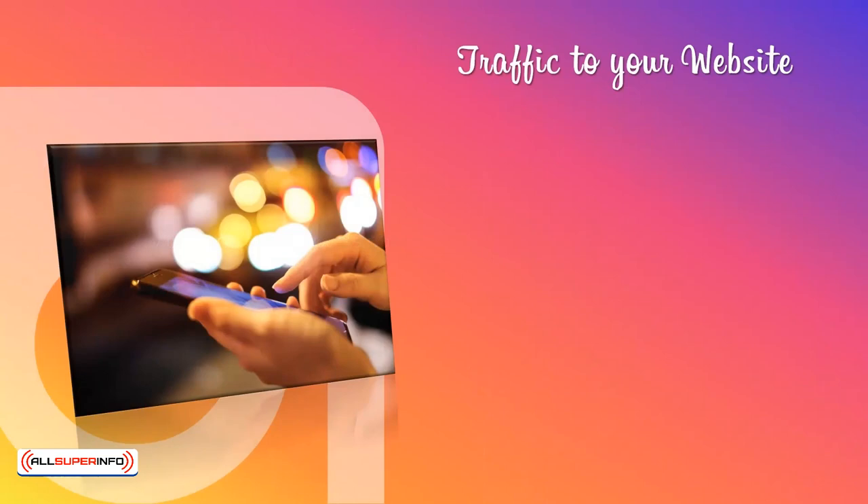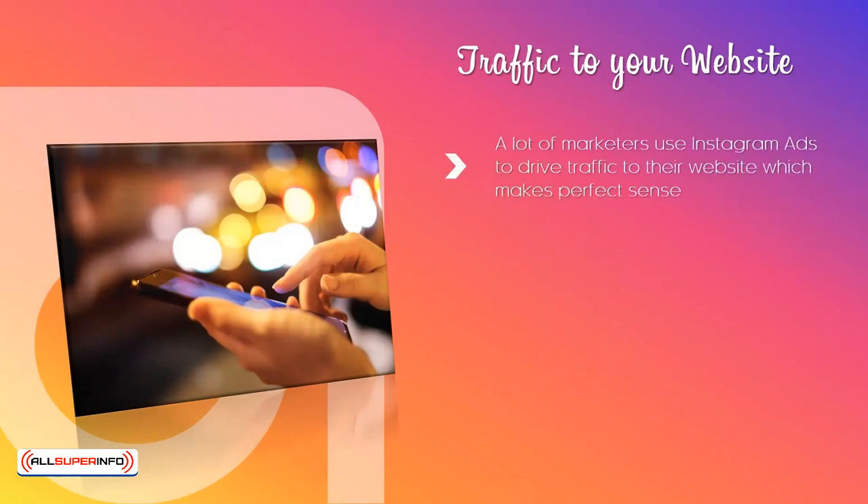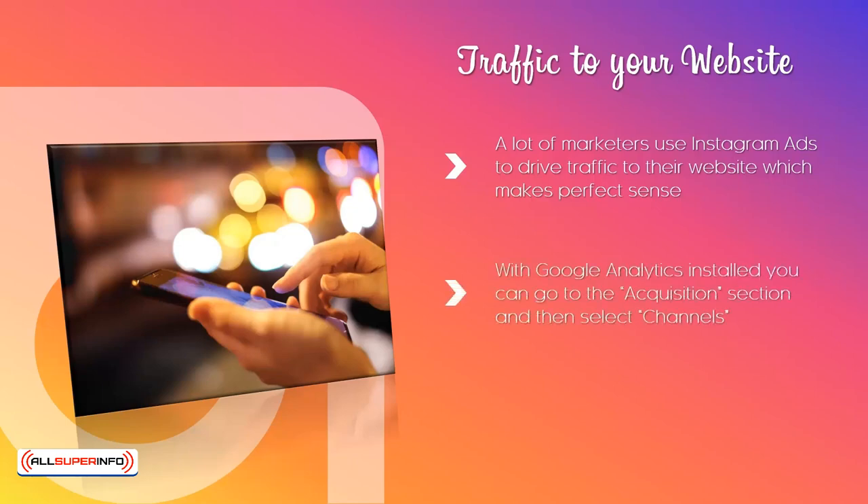Traffic to your website. A lot of marketers use Instagram ads to drive traffic to their website, which makes perfect sense. In order to measure the amount of traffic that your website is receiving from Instagram, we recommend that you install Google Analytics on your website. With Google Analytics installed, you can go to the Acquisition section and then select Channels. Select the Social option and here you will see the social platforms that sent the traffic. For Instagram, it will show you the general traffic and traffic from stories.